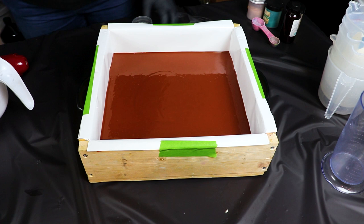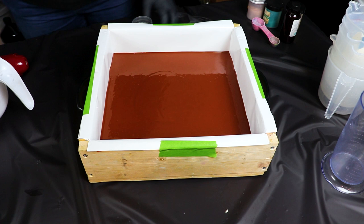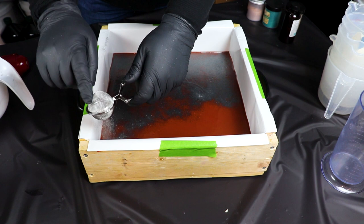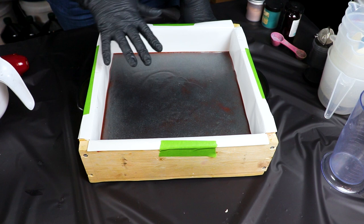Now that that layer is in, I'm going to do a quick mica line with some black onyx and some Enviroglitter. I think that's going to do what I need it to do — that's one of the colors I used for the embeds for this one. And that is our layer number one. We're going to let that set up for just a second and we'll move on to the next layer.